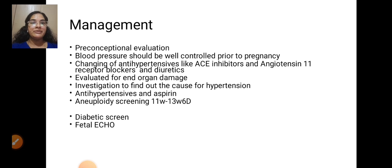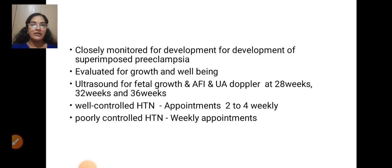Management of chronic hypertension: pre-conceptional evaluation is essential — blood pressure should be well controlled prior to pregnancy. Change anti-hypertensives such as ACE inhibitors, angiotensin II receptor blockers, and diuretics; evaluate for end organ damage; investigate causes of hypertension. In pregnancy: anti-hypertensives, aspirin, aneuploid screening at 11 to 13+6 weeks, diabetic screen, fetal echo, and close monitoring for superimposed preeclampsia. Evaluate for fetal growth and well-being with ultrasound, AFI, and UA Doppler at 28, 32, and 36 weeks. Well-controlled hypertension: appointments every 2 to 4 weeks; poorly controlled: weekly.